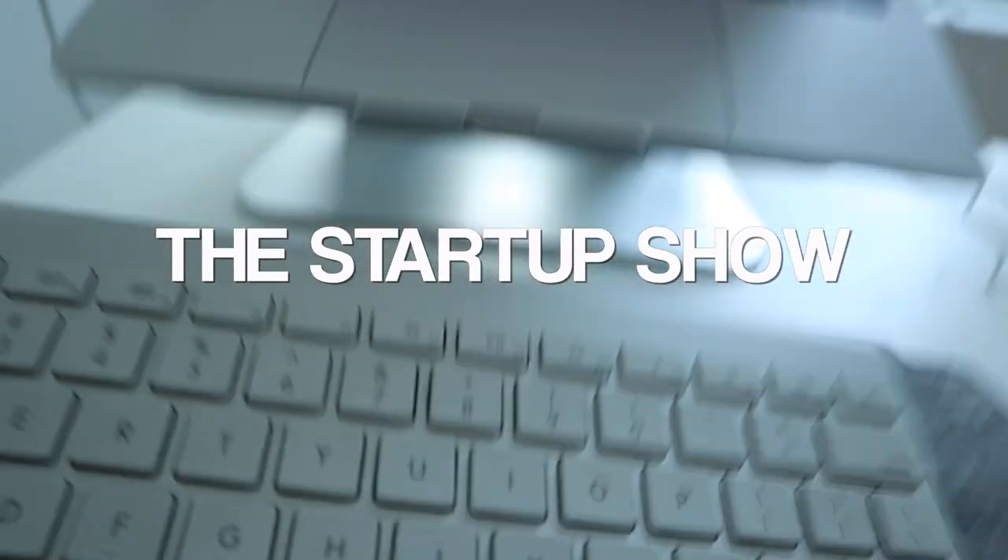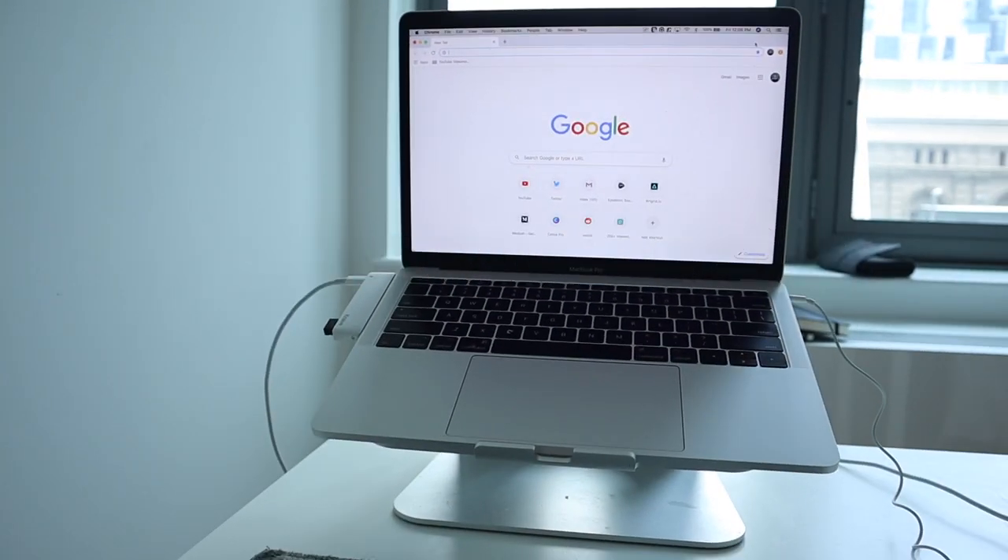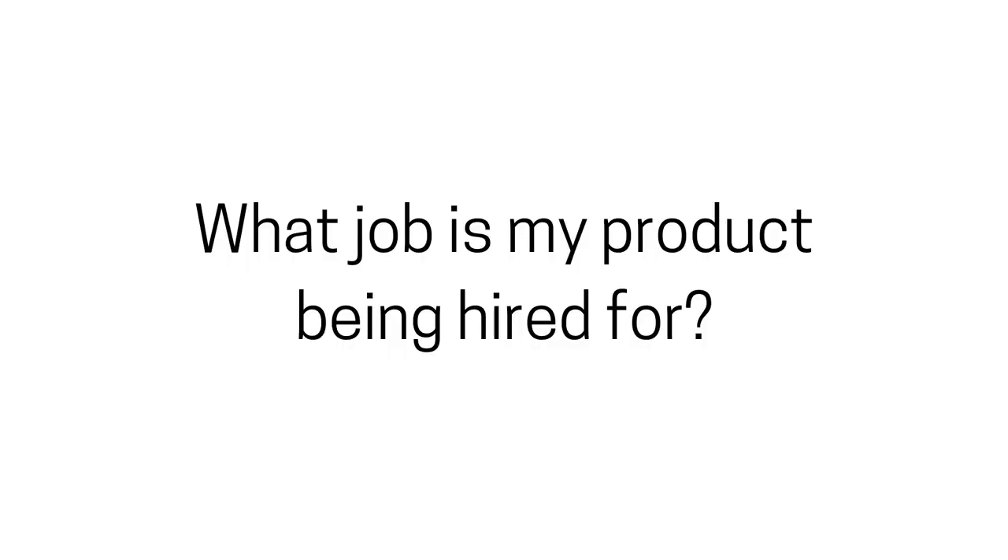One guy said, 'I never thought about it before, but last Friday I hired a banana to do the job.' Are your users not using your product? If so, ask yourself this question: what job is my product being hired for? What's up guys, welcome to another video.